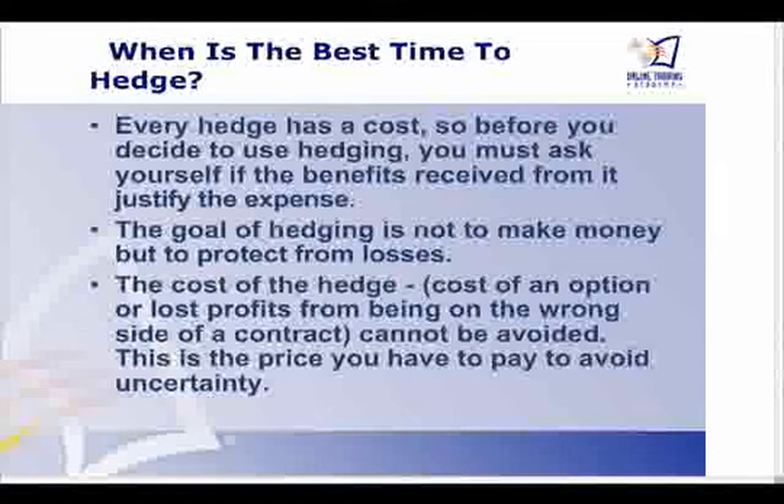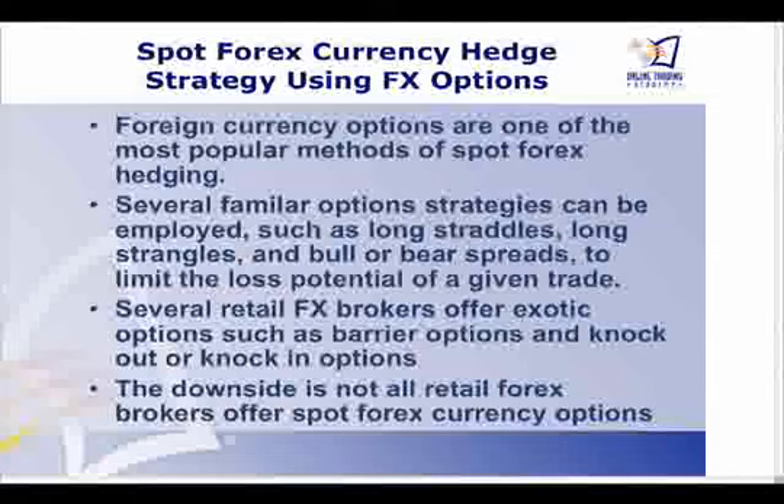By definition, you're pretty much seeking to lock in gains — but you have to have gains first. In the forex markets, using spot forex, many currency brokers do sell options and give traders the opportunity to purchase options for hedging. Some strategies you can use include long straddles, long strangles, or bull/bear spreads to limit potential loss on a given trade. Selling expensive options is always a good strategy when premium and volatility are very high. Several FX brokers also offer exotic options in addition to plain vanilla options — such as barrier options and knock-in or knock-out options. Check with your broker to see if these are available.